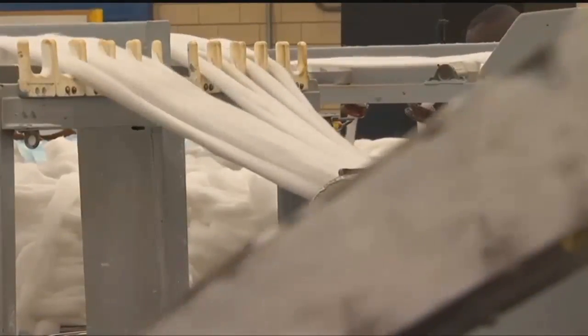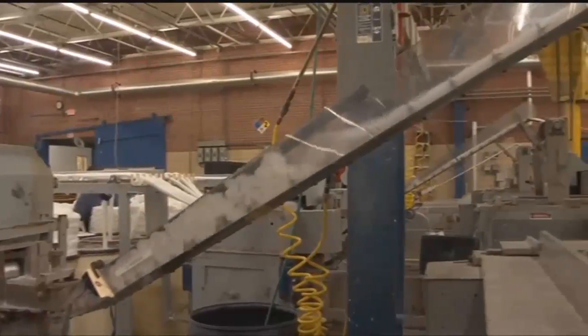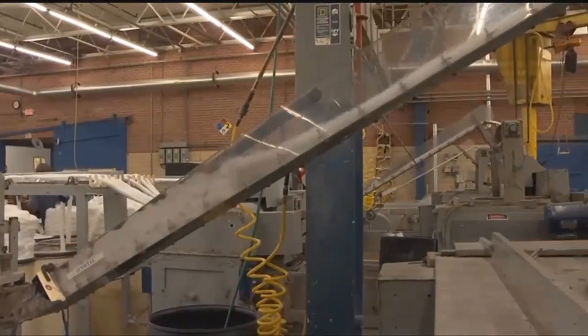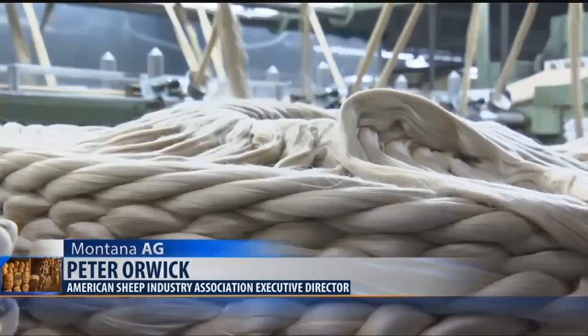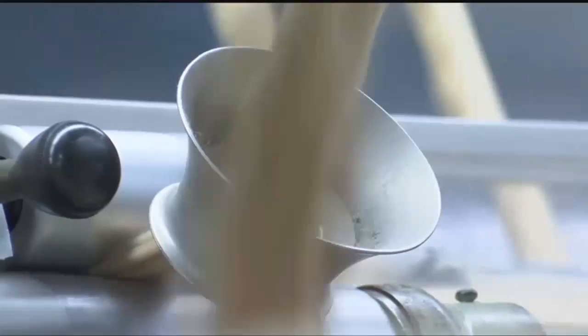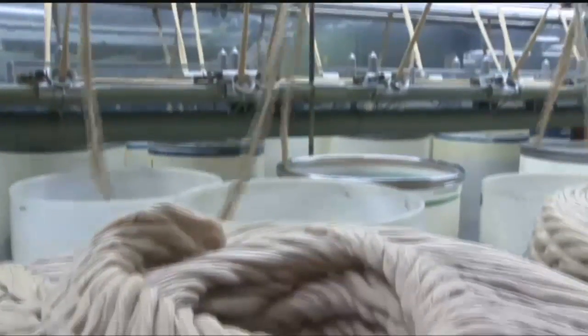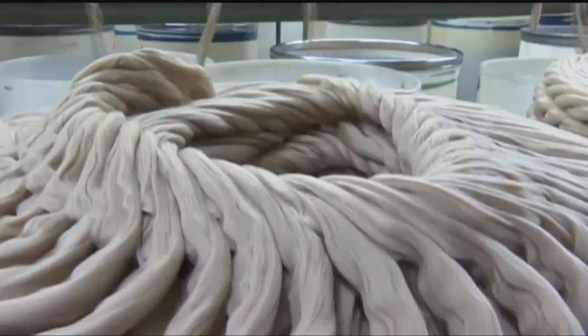Hosted by the American Wool Council, one of the tour's objectives was to connect those in the textile industry with wool producers. We had a wonderful opportunity to explain that we had a good supply of wool that was adequate to meet the military's specifications. We have a lot of good, fine wool, and we do a good job of putting it up, and we were able to relate that to them.